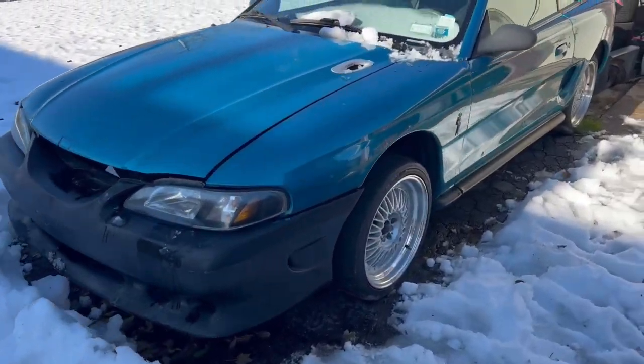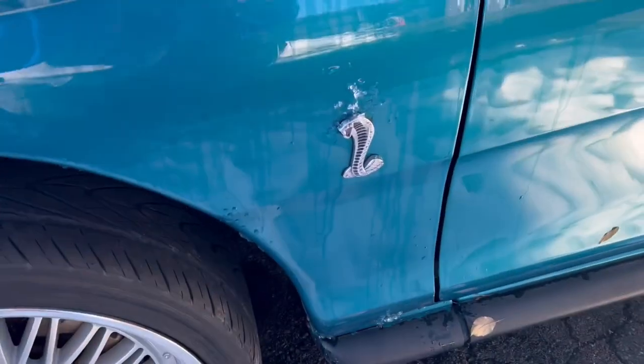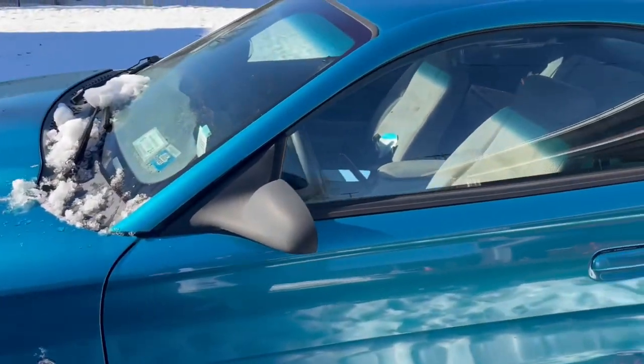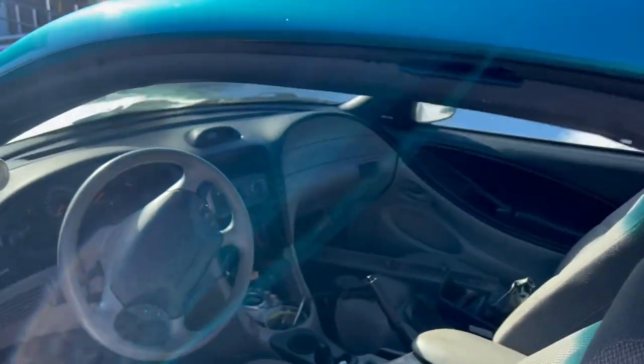Got the Saleen front bumper, no motor in it. It had a supercharged super coupe motor in it. Oh, look at the Cobra. I'll leave that because I'm taking that fender - that's going on my car. Got nice two-tone door panels. Put those in mine.